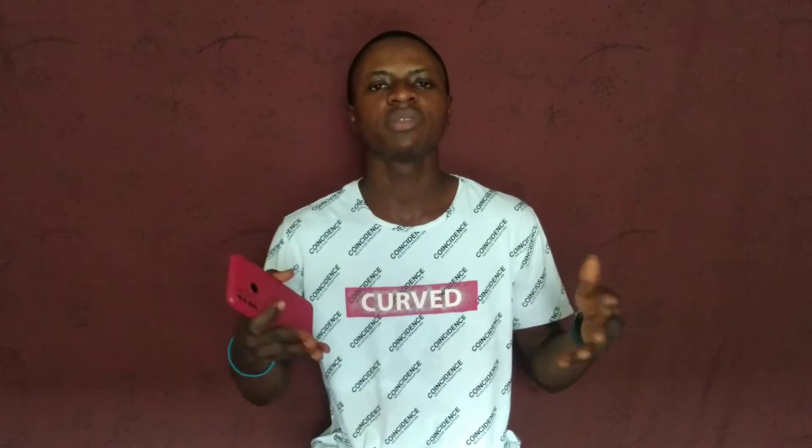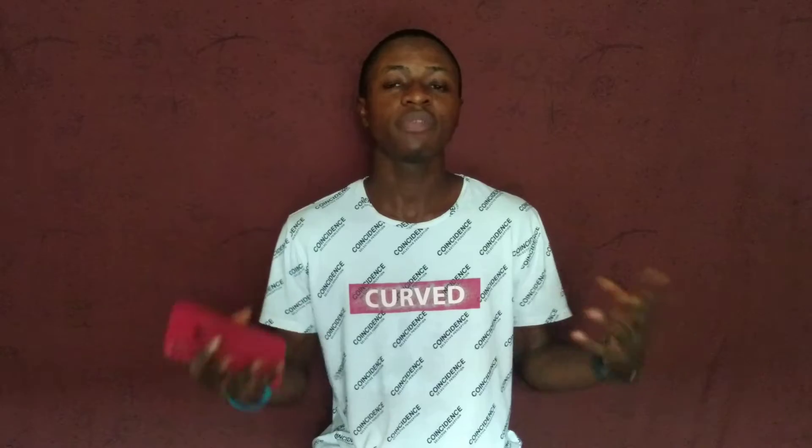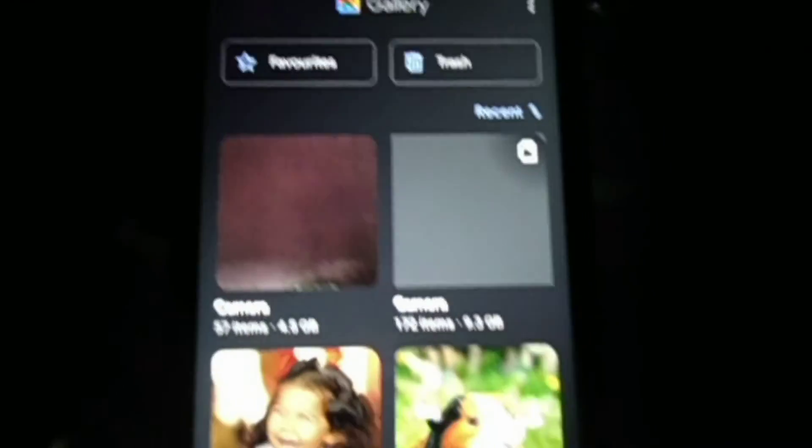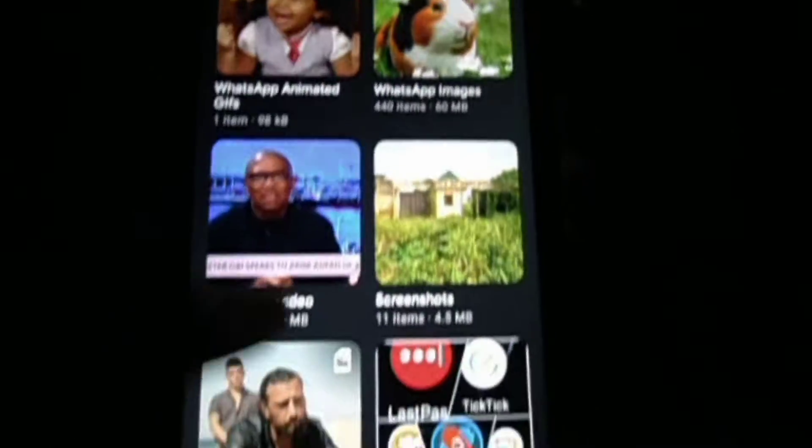Number three is an app called Gallery Go. The reason it's on my list is that in the region where I live, most people don't use the original Google Photos app because it needs data to upload your photos, and sometimes to get them back you have to download them again. Gallery Go is like the offline version of Google Photos, so if you really want to use Google Photos but don't want to use data, you will enjoy Gallery Go — just try it out for yourself.